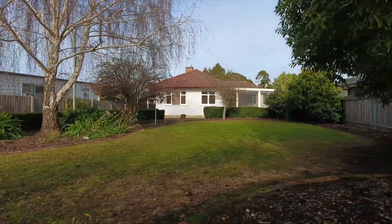This home needs to be seen to be appreciated. Give James or myself a call to arrange your viewing. Thank you so much for watching.